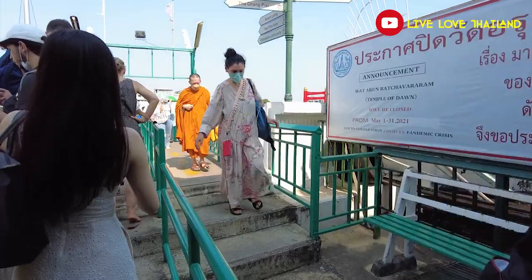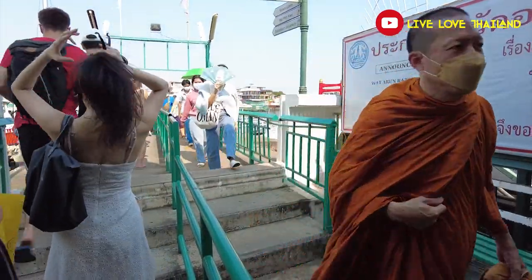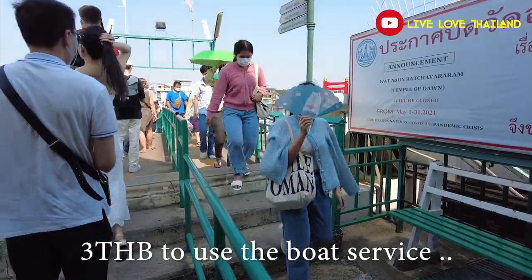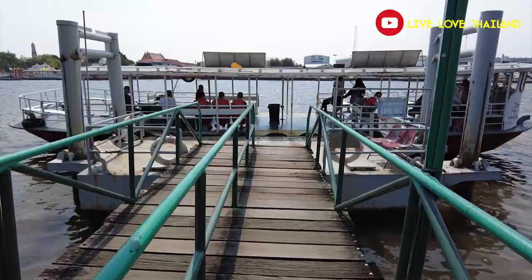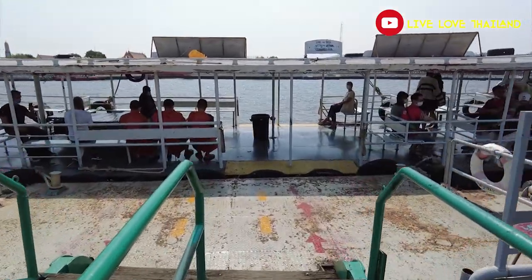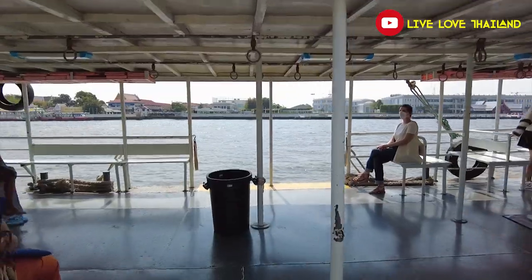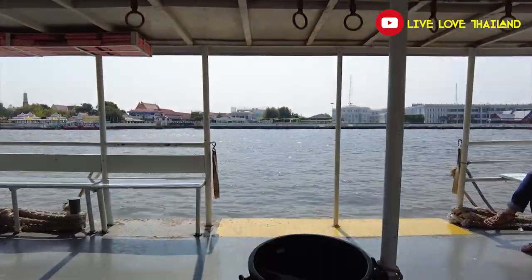Once you reach the pier, you only pay three baht to take the boat to the opposite side — so cheap, easy, and fast. Just follow the signs. Here we are taking the boat to the other side. See you at Wat Arun!